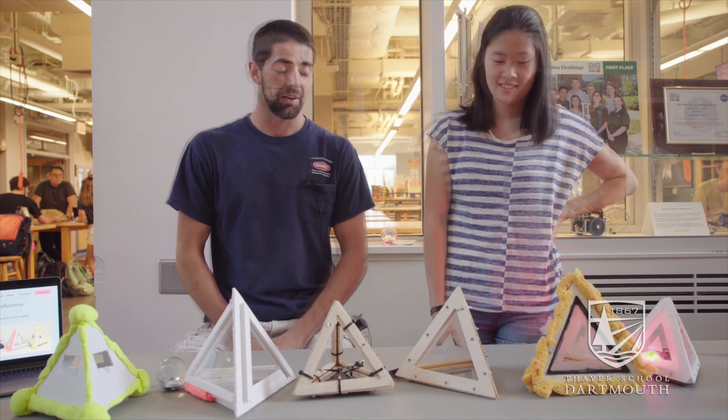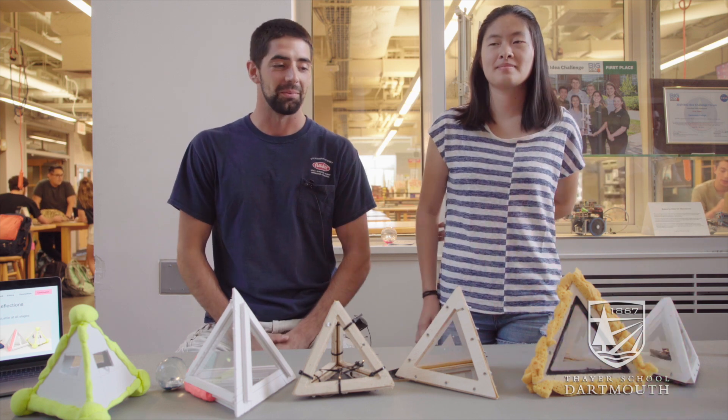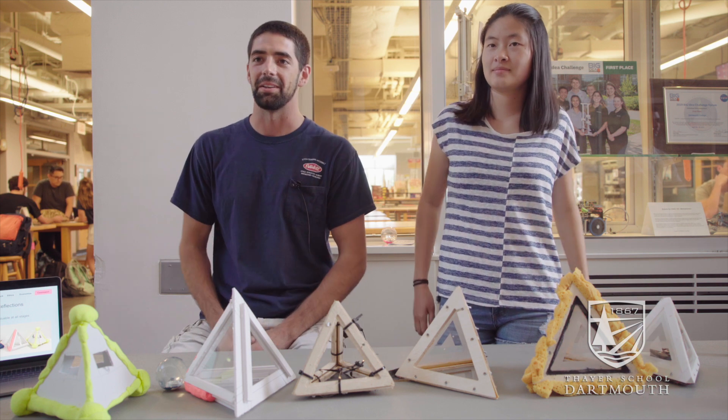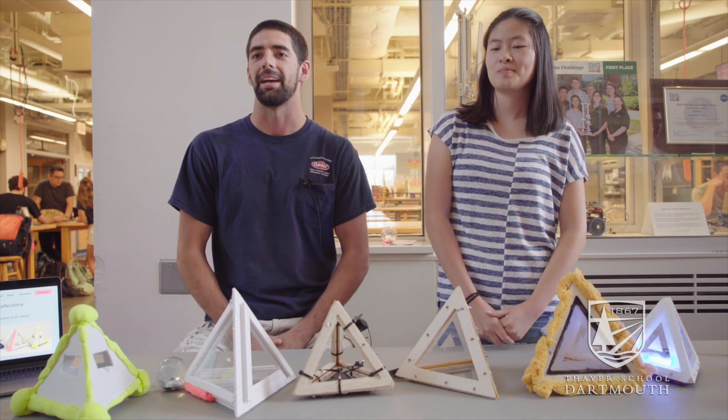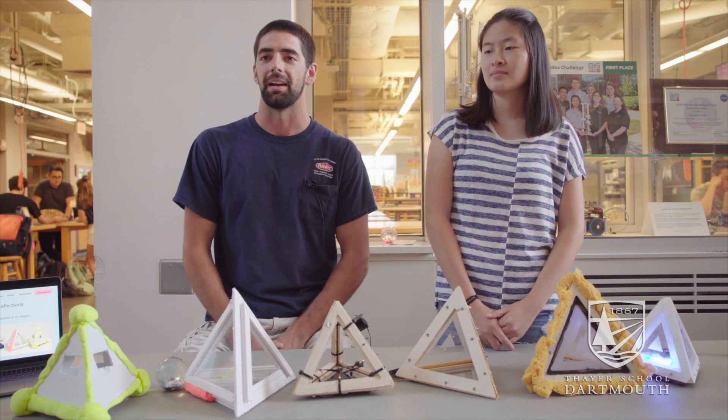Working together has been a lot of fun. We got to use all of Thayer's resources and toys here. It's been really cool getting to learn how to use the machines in the machine shop, and meeting all the TAs and the employees here has been a lot of help. It's just been enjoyable to work with everyone.